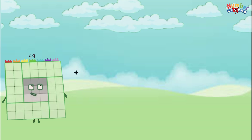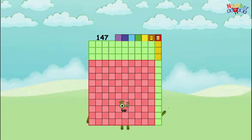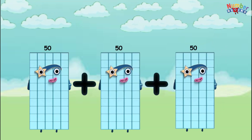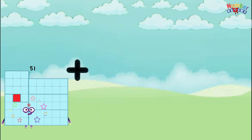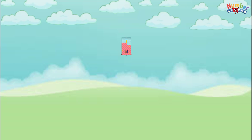49 plus 49 plus 49 equals 147. 50 plus 50 plus 50 equals 150. 51 plus 51 plus 51 equals 153.